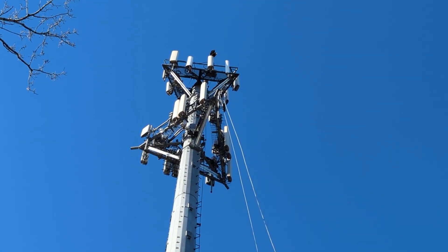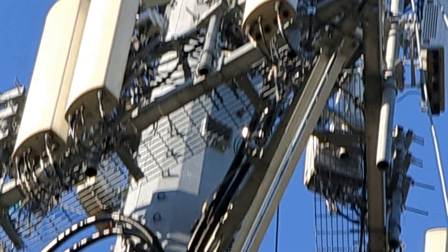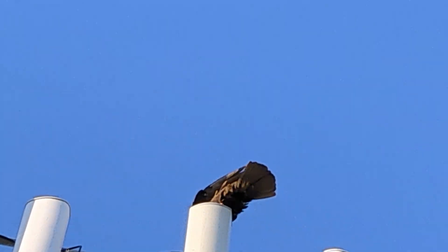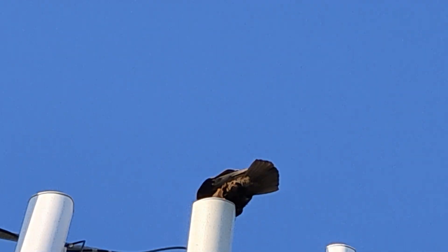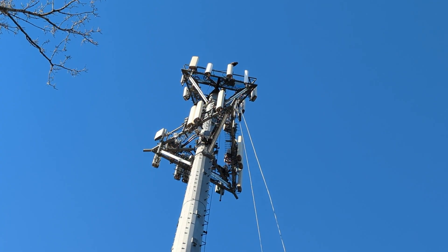And we got birds up there — the hawk, look at this guy. So that top site is actually AT&T. Verizon's underneath.